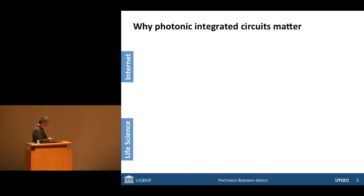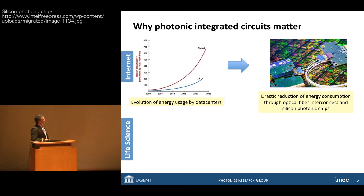Why does all of this matter? I have two cases here. One is the internet and the other is life sciences. In the case of the internet, it's beautiful and we can do a lot of good things with it. However, the energy consumption by the internet is actually increasing exponentially. This graph shows that the evolution of energy usage by just data centers is going exponential. We have to do something about that, and one of the solutions is to make more use of optical fiber communication and reduce the power consumption and size of these devices.